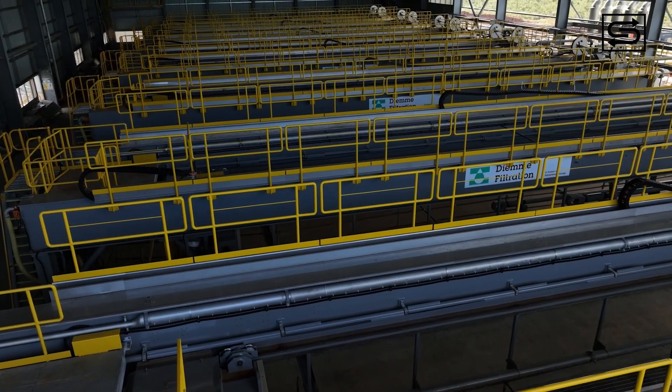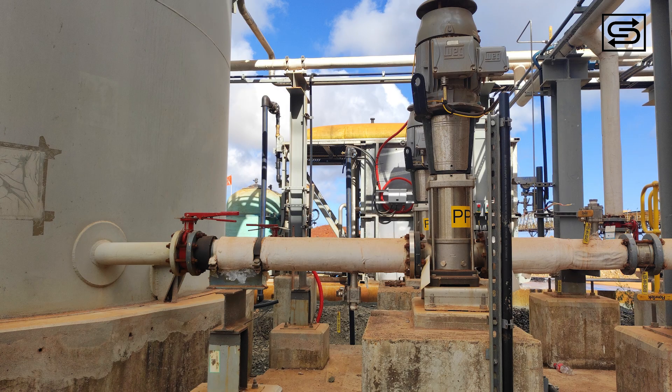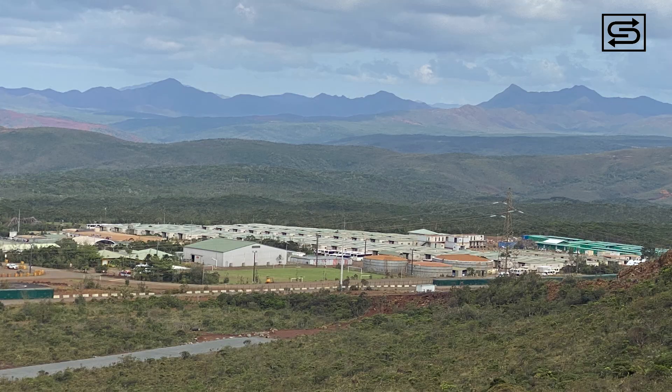Apart from contractual commitments, SFE proficiently carried out crucial shutdown tasks, such as disassembling a process water pipeline — all completed within the allocated budget and ahead of the planned schedule.